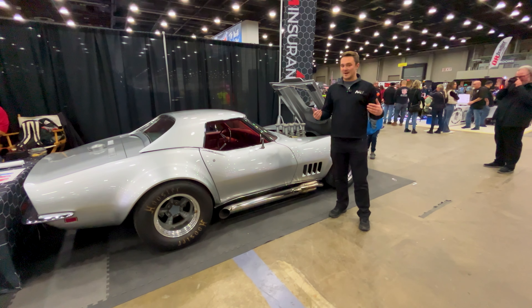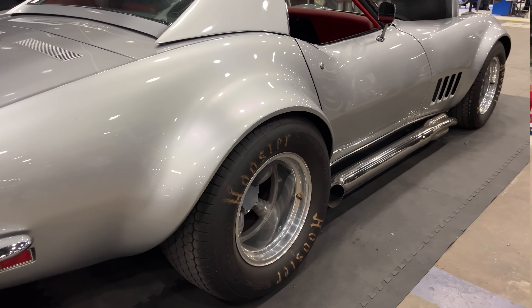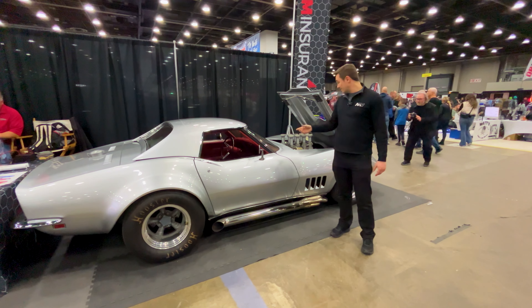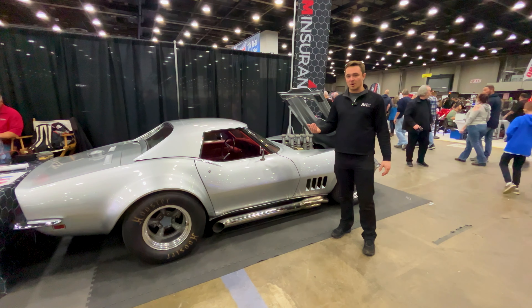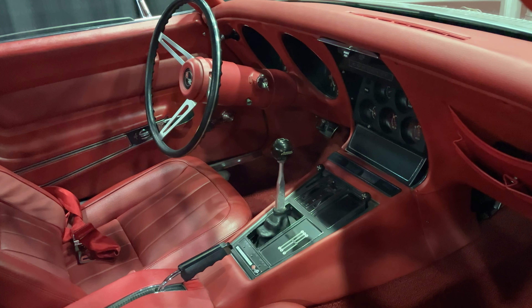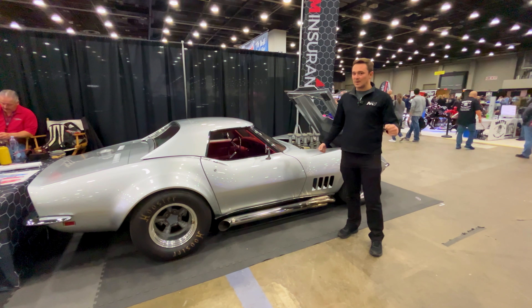C3 Corvettes are one of my all-time favorites, and this one is right at the top of the list. It has been slightly modified: wide-body, L88-style build, aluminum 427. This one's got the ITBs on it, which look fantastic. Tom Peters owns this car — he was heavily involved with the design of the C6 and C7 Corvette. Wicked, wicked street-rod Corvette that is really kind of a tribute to an L88. I love the look of this.